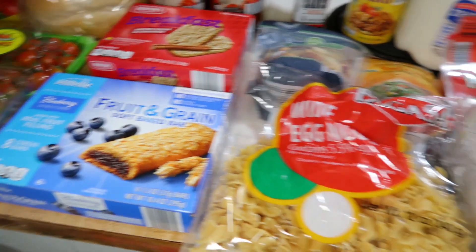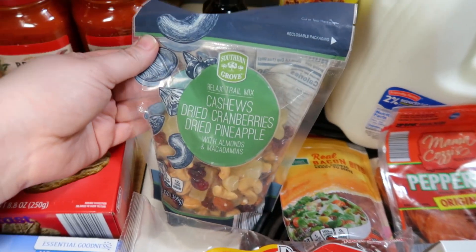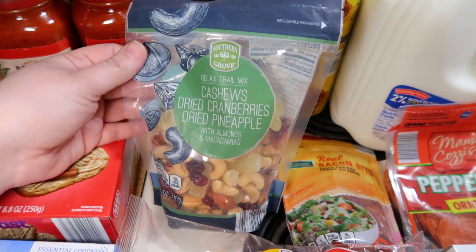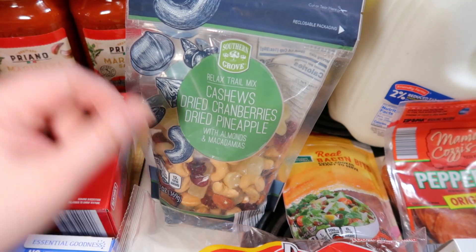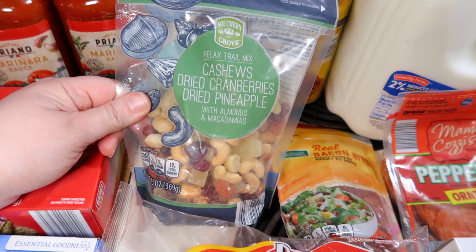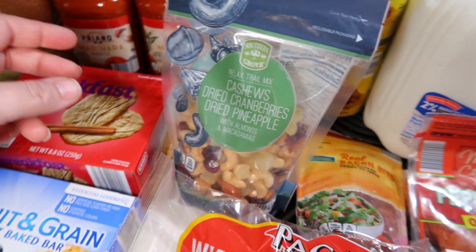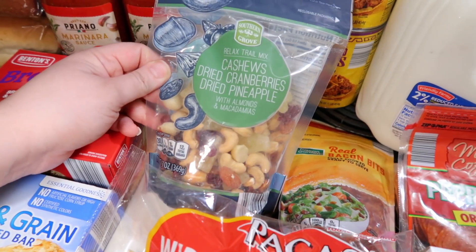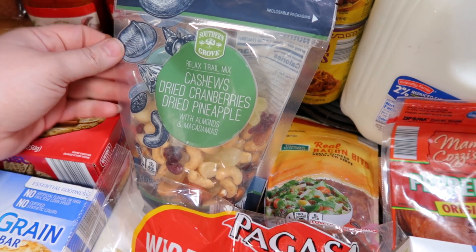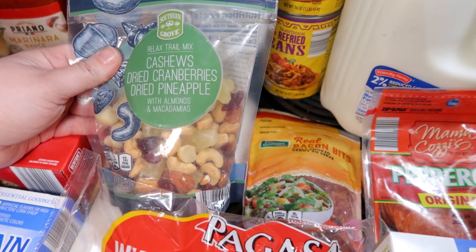When I see them in the right flavors next week I'll just have to stock up. I got some egg noodles and some trail mix — I thought I was grabbing my favorite, the cashews, dried cranberries, and dried pineapple mix, but I grabbed the wrong one. I saw the pineapple and thought it was the right one. Oh well, I'm trying this one — it has macadamia nuts in it. I think mine is the Adventure Trail Mix and this is the Relax Trail Mix, but I'm sure I'll like it.